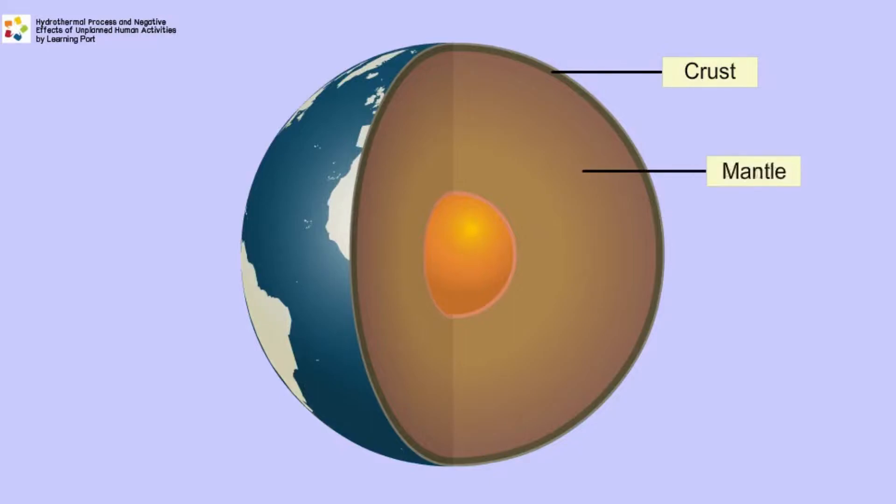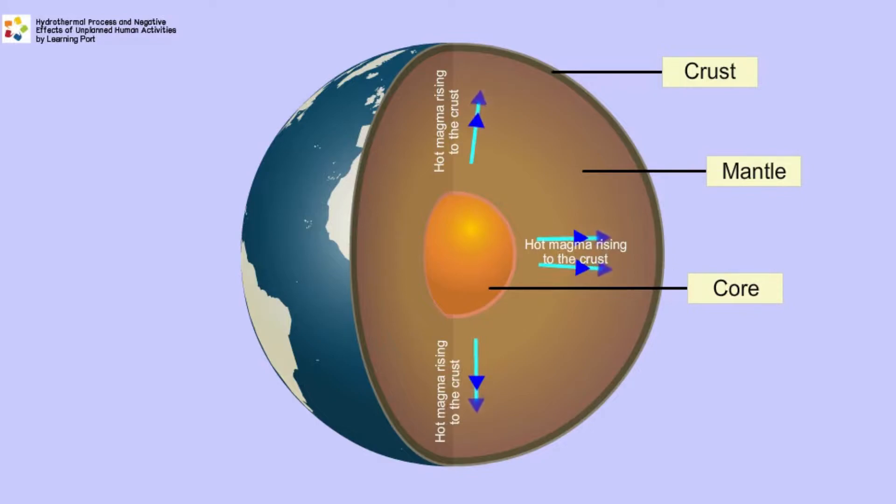Below the crust is the mantle, which is a liquid of molten magma. The inner core is also a solid and is the hottest. The liquid magma is heated by the hot core and rises to the surface below the solid crust by convection.